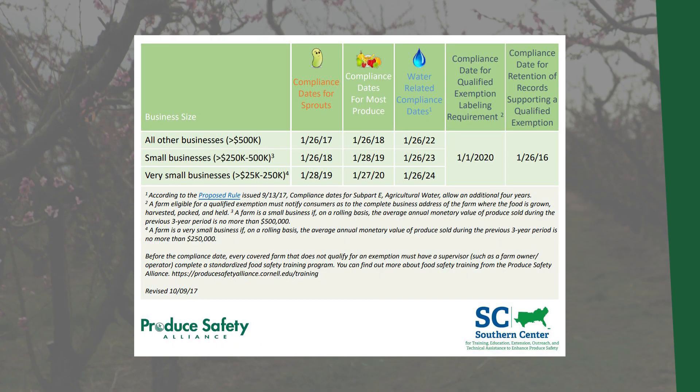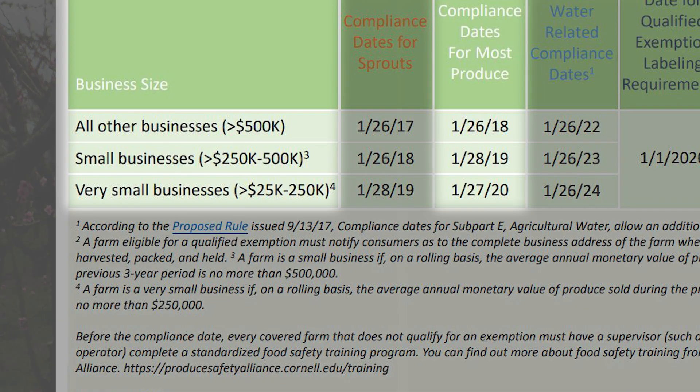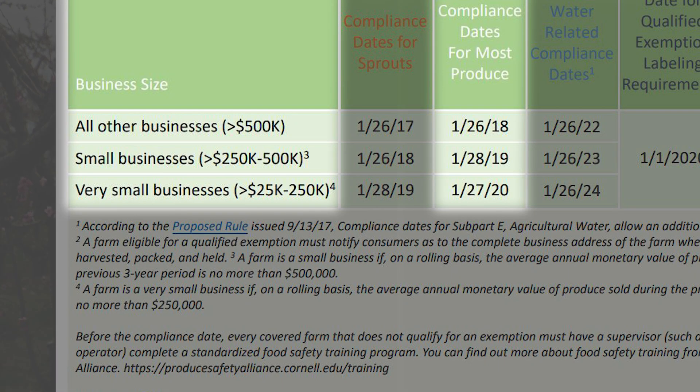As you see here, operations started complying with the standards of the Produce Safety Rule in a staggered schedule, which began in January 2018, with regulatory inspections beginning in 2019 for certain operations.